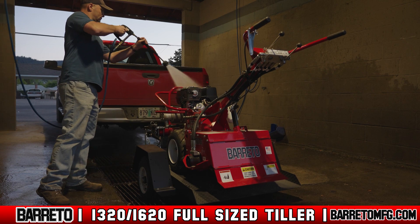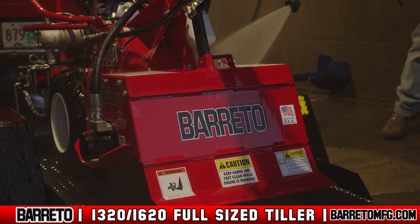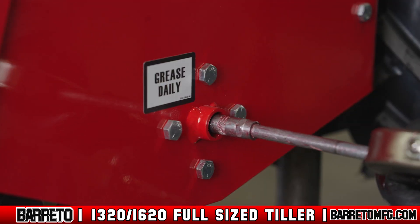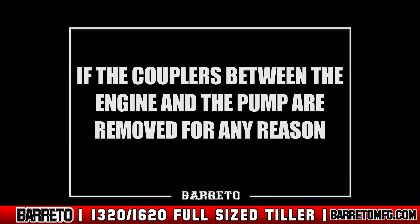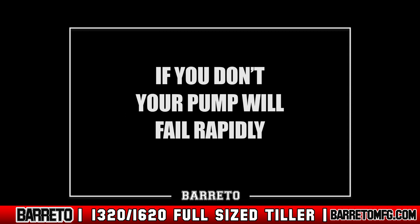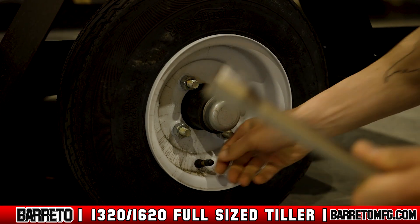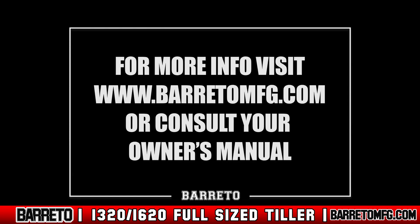To clean the machine, wait until it's cool and then spray it down with water. Once clean, run the machine briefly to remove water from the system. Once you return to the shop, complete all other required cleaning, lubrication, and battery maintenance. If the couplers between the engine and the pump are removed for any reason, you must leave exactly a 1/16th inch gap between them when reinstalled — if you don't, your pump will fail rapidly. Also complete any required cleaning and maintenance on your Beretto 3x4 tilt bed trailer. For more specifics on both products' assembly, warranty information, maintenance tasks, and more, consult your owner's manual and visit www.berettomfg.com.